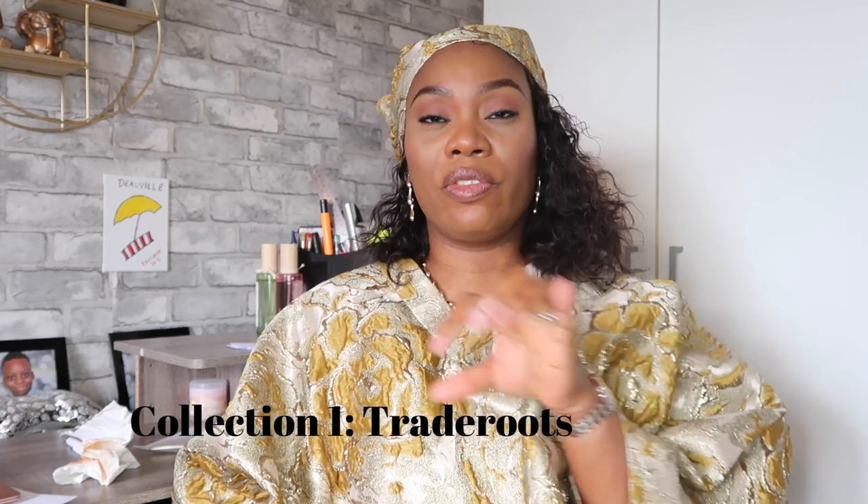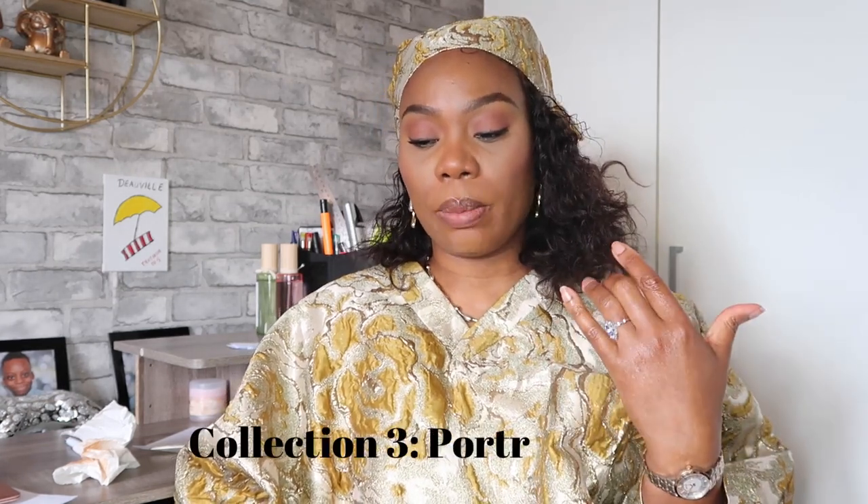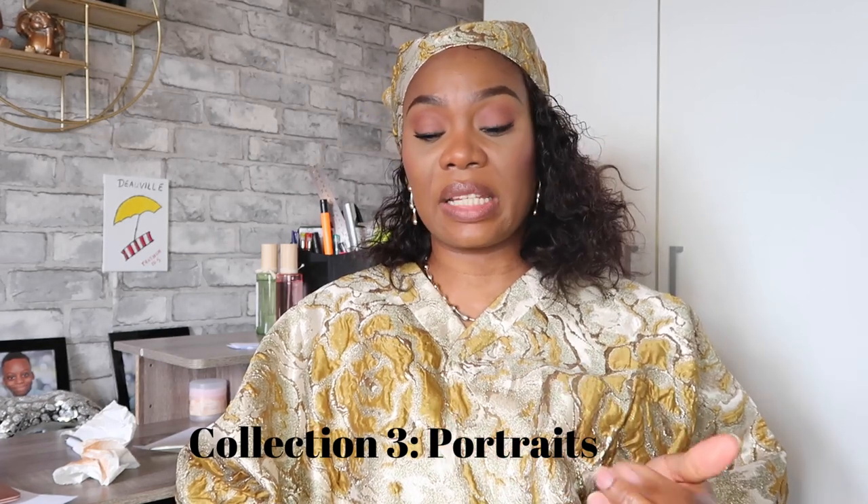Let me tell you a bit about Penhaligon's. It's an English brand established in 1870, and their fragrances come in three collections: Trade Routes, British Tales, and Portrait. Beyond fragrances, Penhaligon's also does bath and body, hand wash, body lotion, soaps, creams, deodorant, lip balm, oils, and air perfumes — and they currently have a sale going on.